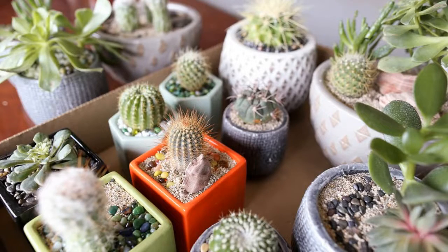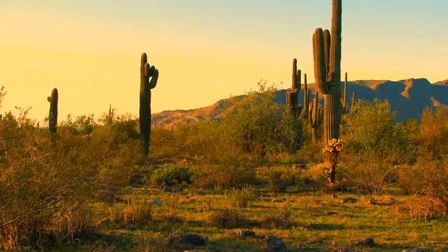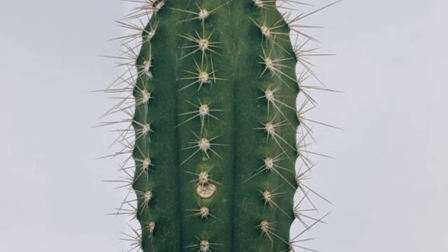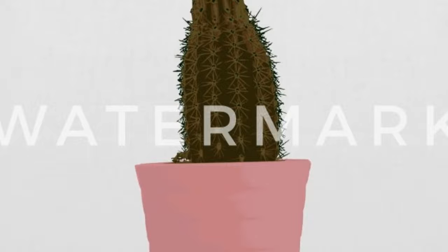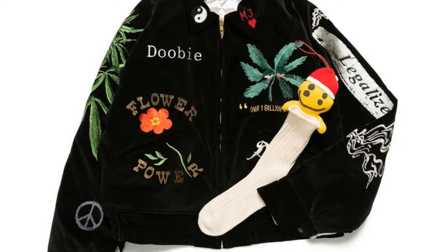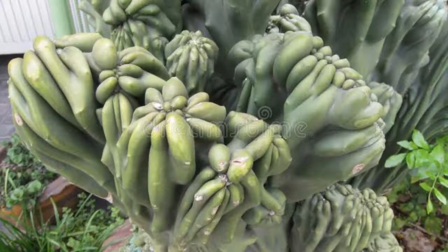What is most beautiful about cactuses is their ability to thrive in difficult conditions. They are hardy plants that can survive in hot, dry climates that would kill most other plants. This tenacity is something to be admired. Cactuses also have a unique shape and form that is visually interesting. They are often asymmetrical and have interesting texture, which makes them stand out from other plants. Overall, cactuses are ugly plants in a beautiful way — unique and charming.